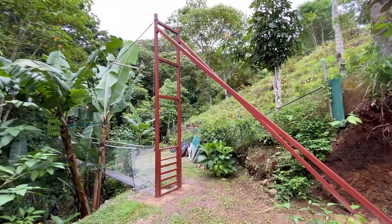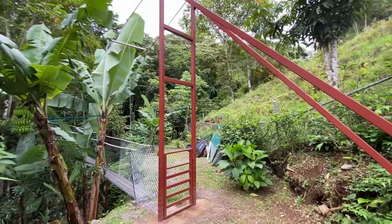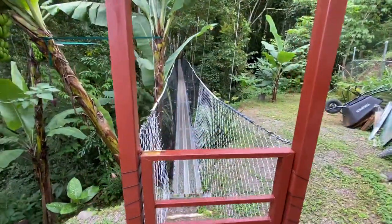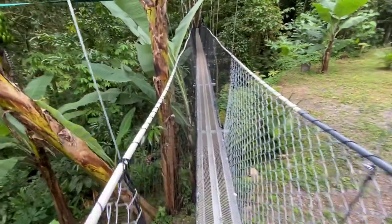After one year in Costa Rica and about five and a half months of work, I finally have my bridges complete. Now we can cross the river and get to the other side.